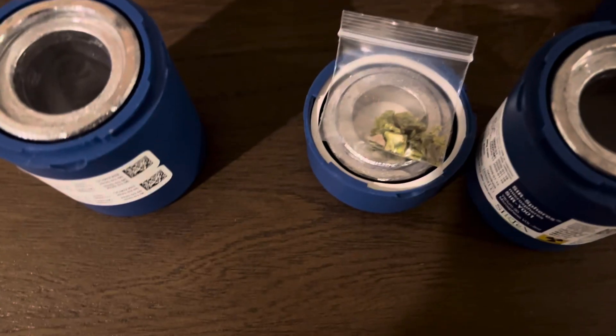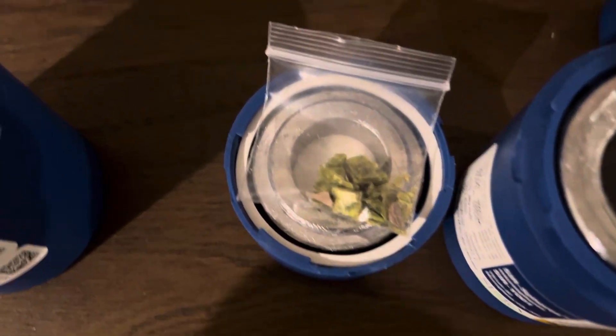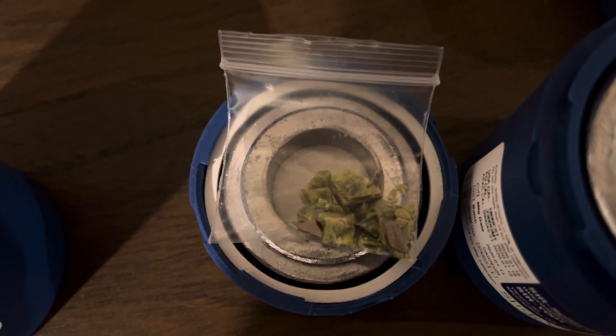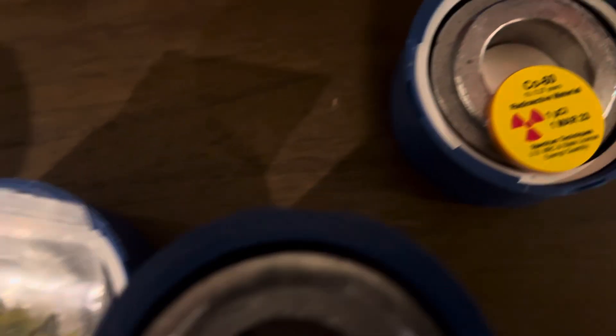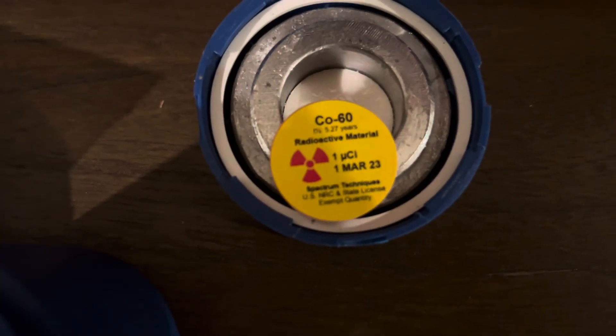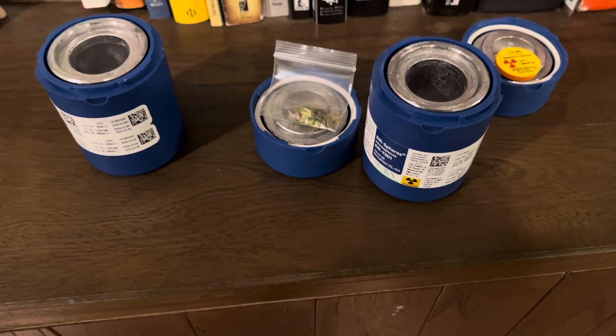Down here I keep these in lead pigs because they put off gamma rays. I've got some uranium here and then I've got cobalt-60 right here, and I keep these in some lead pigs out in the garage.